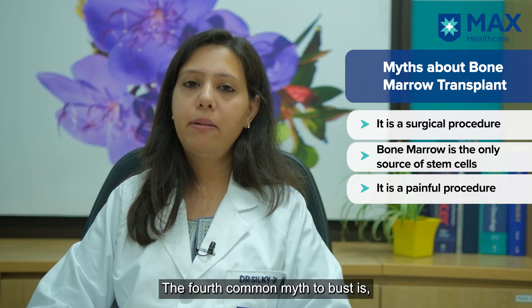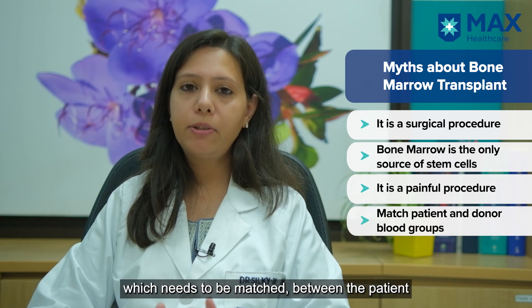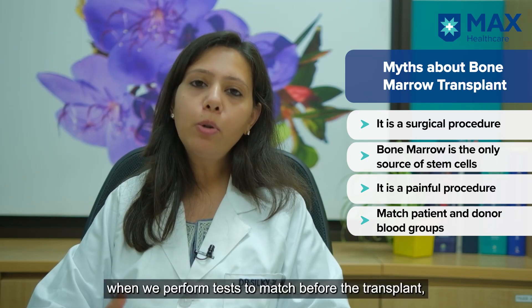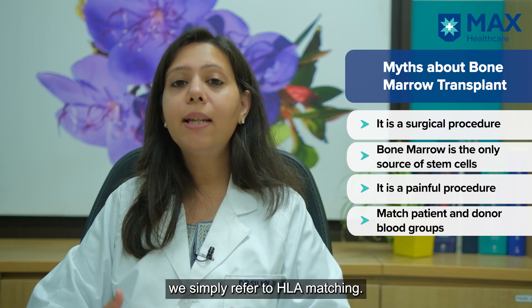The fourth common myth is that people think it is the blood group of the patient that needs to be matched with the donor before transplant. But the truth is that when we talk about matching before transplant, we refer to something called HLA matching.